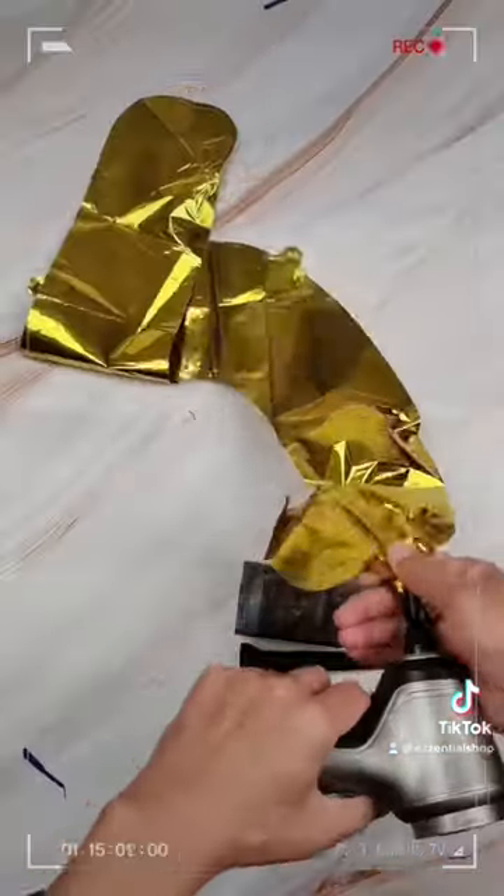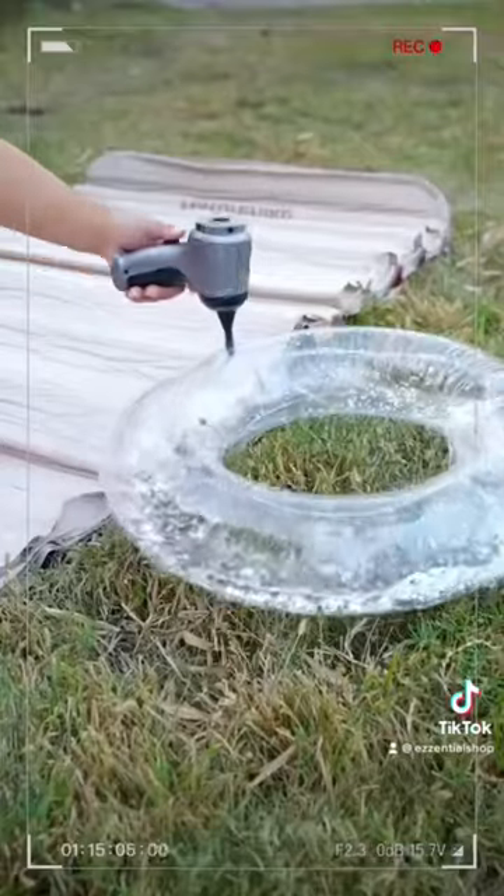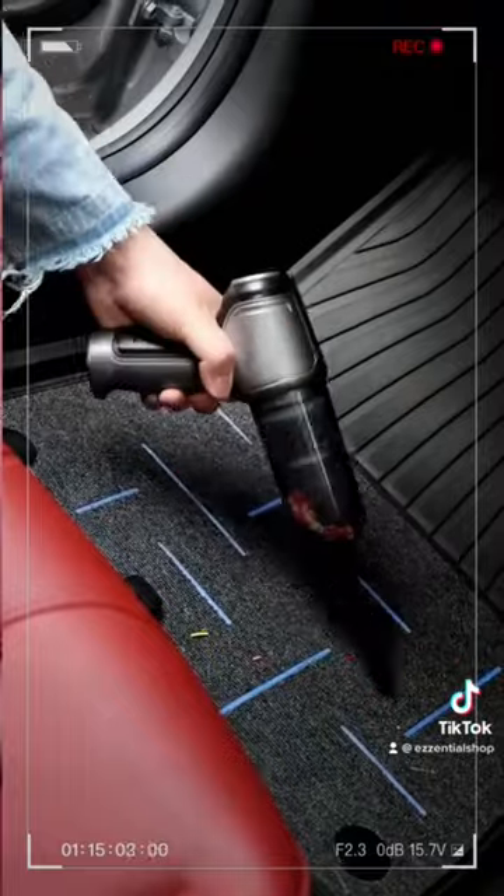Plus, it also doubles as an air pump to inflate balloons or pool floats in seconds. Upgrade your car with the Mini Car Vacuum today!